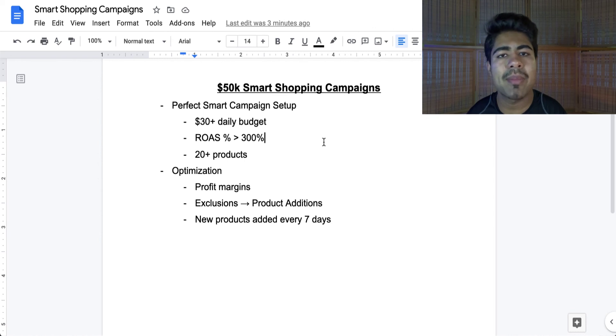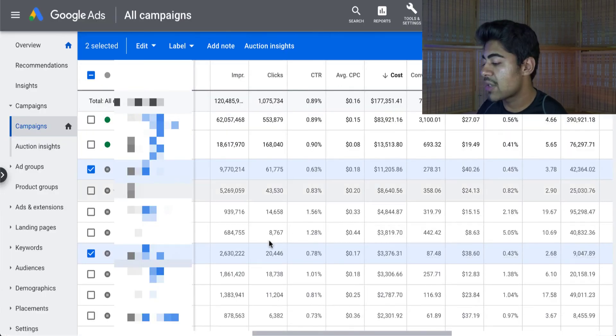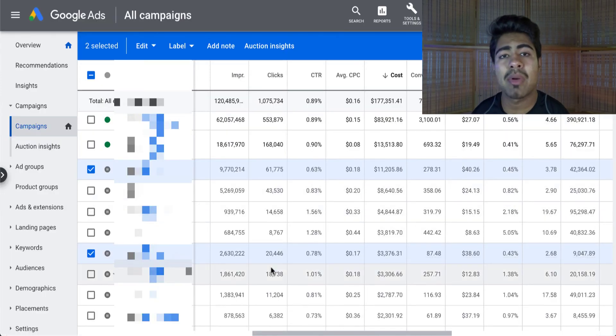Always be adding new products every seven days or so. With the smart shopping campaign, if you just let the products die out, sooner or later the entire campaign is also going to start to wither. That's exactly what happened with my second campaign — because I was not paying much attention to it. I just let the products that were already in there run, and over time those products started to die out, become unprofitable, and the overall campaign's ROAS began to plummet. That is when I stopped the campaign to restart it.